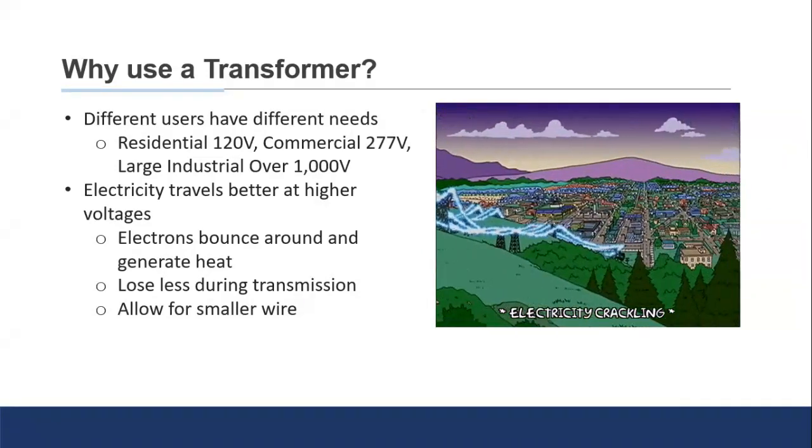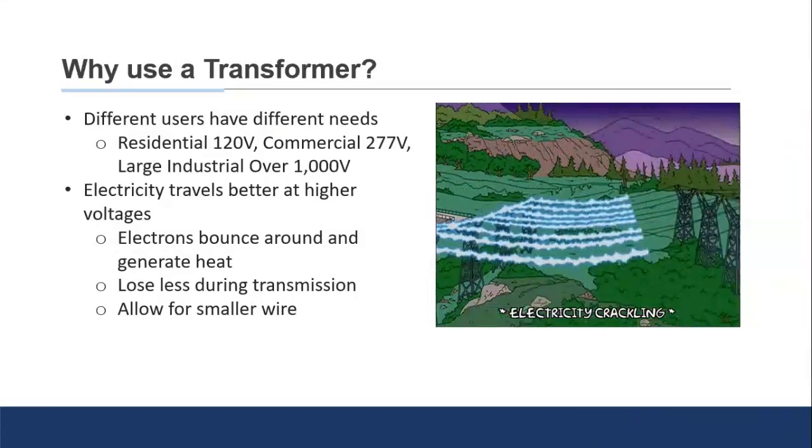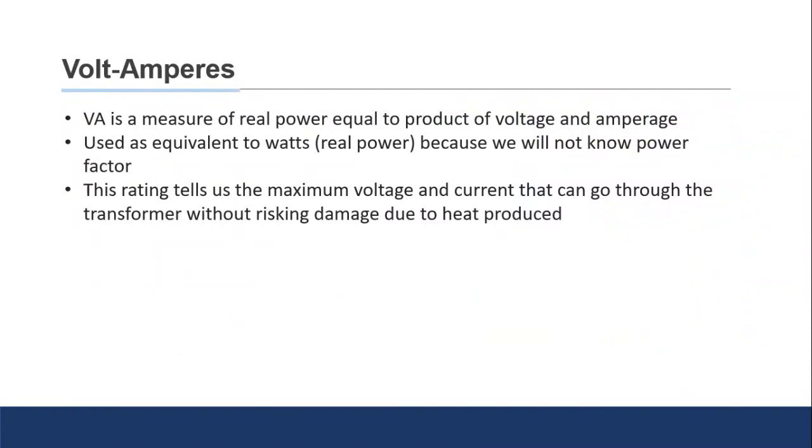Higher voltage also allows transmission companies to use a smaller wire, helping save on cost and maintenance. One common term you'll hear when dealing with transformers is the volt ampere — generally heard as a kilovolt ampere (kVA) or megavolt ampere (MVA). The volt ampere is a unit of power basically equivalent to wattage — a measurement of real power, similar to the wattage rating of a light bulb.